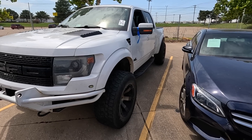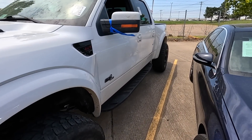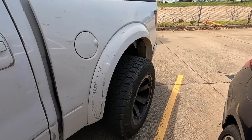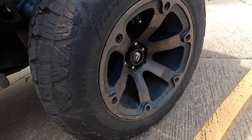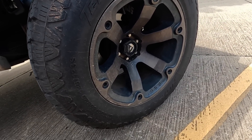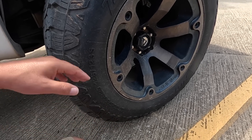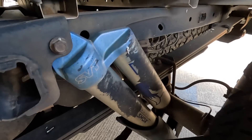That's right, it's an F-150 Raptor — a 2014 Raptor. It's got custom Fuel wheels and big tires. Let's take a look and see what size these bad boys are. Fuel wheels, Nitto Terra Grappler Pro tires, and they are 325/60/20s — pretty massive tires.